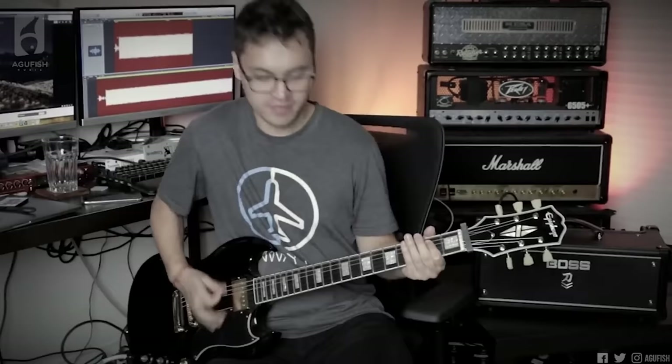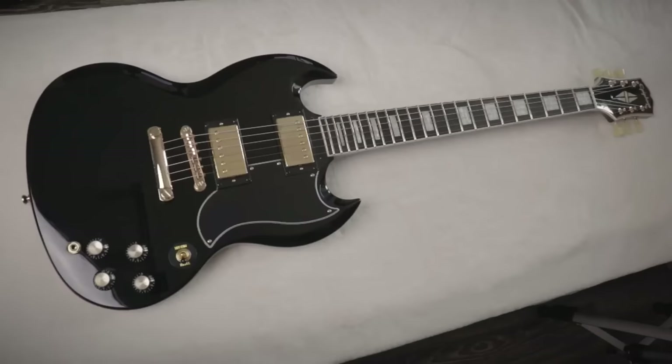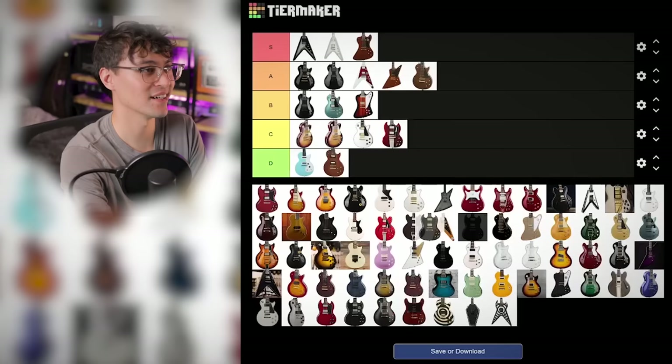Then the Inspired by Gibson SG Custom. Yeah, it has Epiphone pickups, but they're Alnico Classic Pros, which actually don't sound too bad. I love how this is a standard part of the lineup now — an SG with a bound ebony fingerboard. It's such a vibe and it's not too pricey either, so B tier.